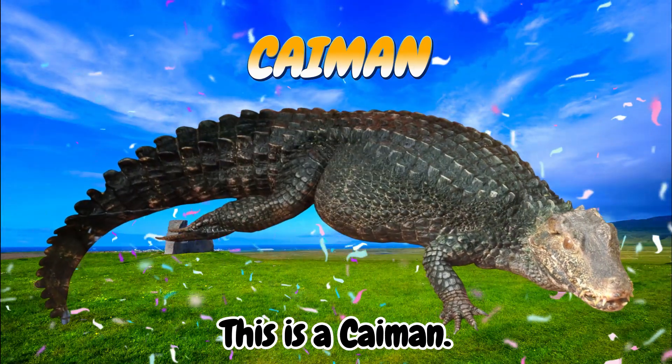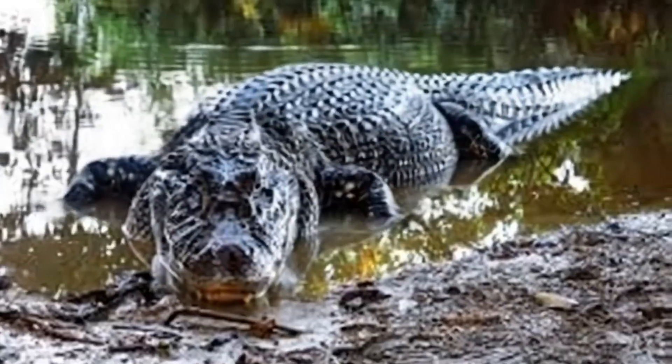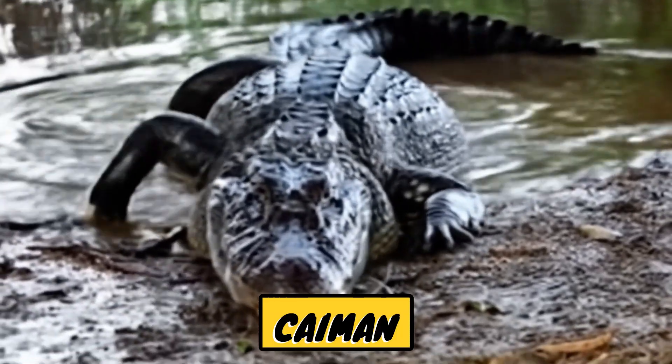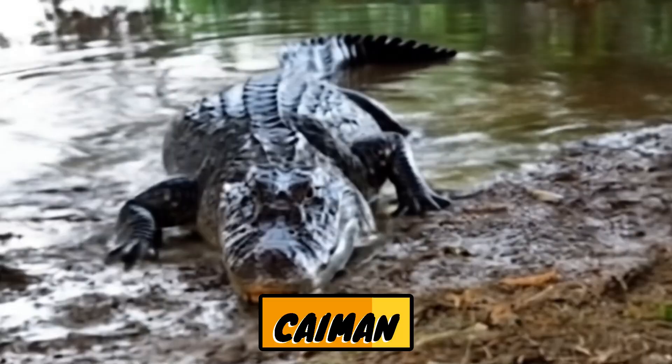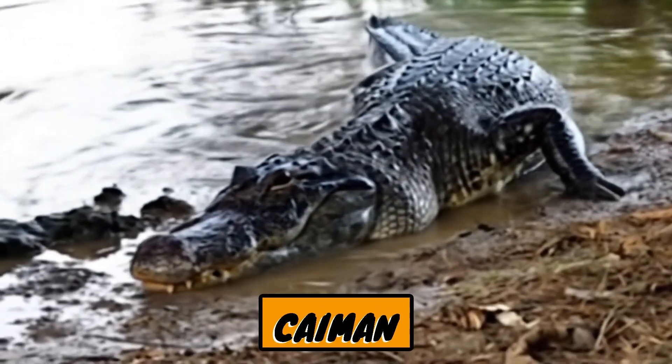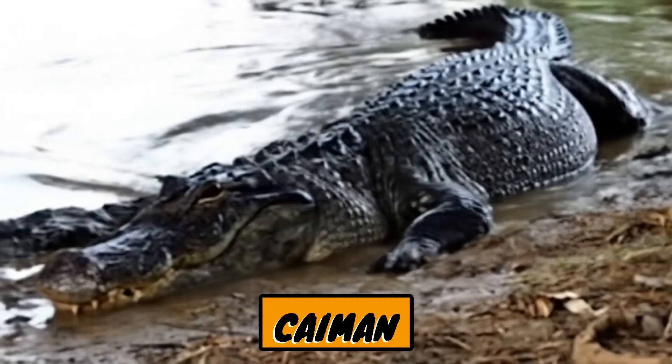This is a caiman. Caimans are crocodile-like reptiles belonging to the alligatoridae family, along with alligators. Caimans live in freshwater such as rivers, swamps, and lakes, primarily in Central and South America.